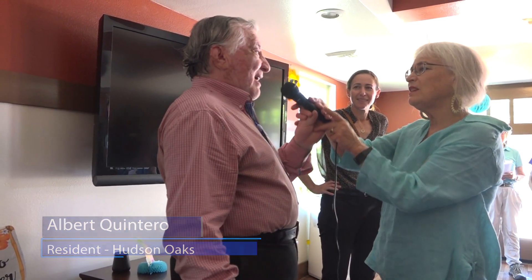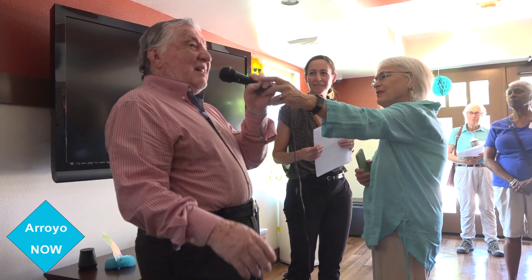My name is Albert and I'm a resident here. I'm very happy here. It's a very nice place in comparison with other places. We have nice management, nice services, parking, conveniences — very central to everything. The market, the gas station, the bank — it's all convenient.